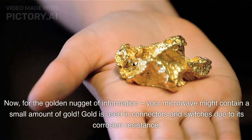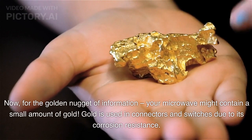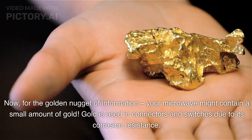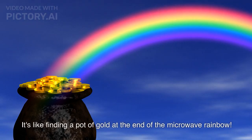Now, for the golden nugget of information — your microwave might contain a small amount of gold. Gold is used in connectors and switches due to its corrosion resistance. It's like finding a pot of gold at the end of the microwave rainbow.